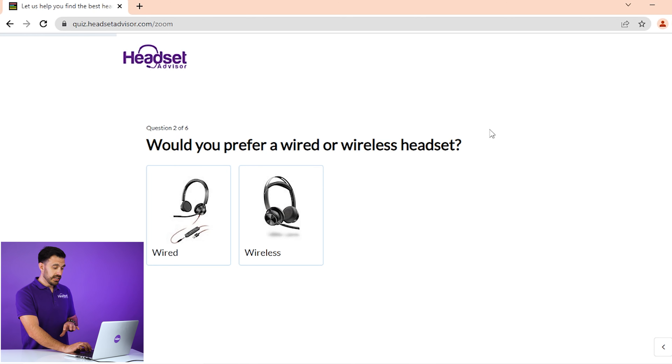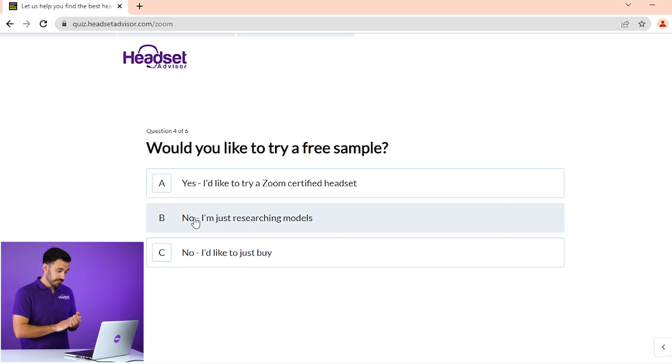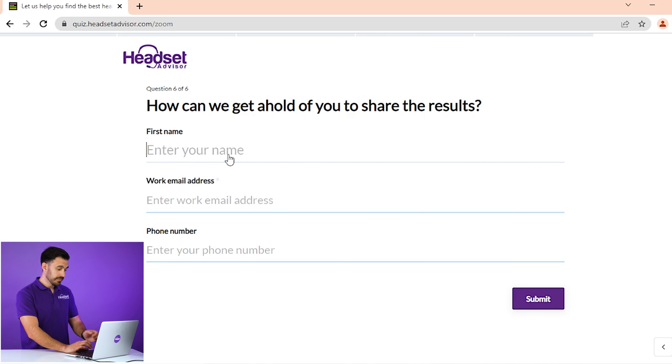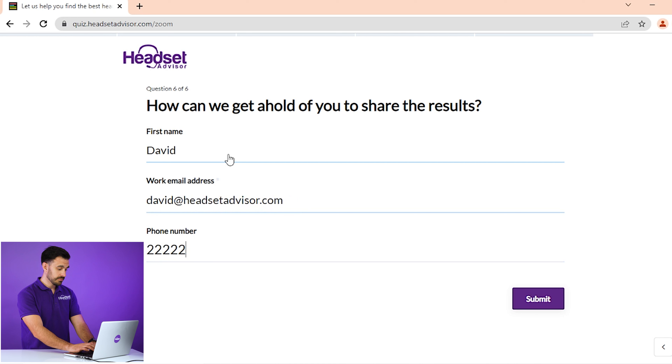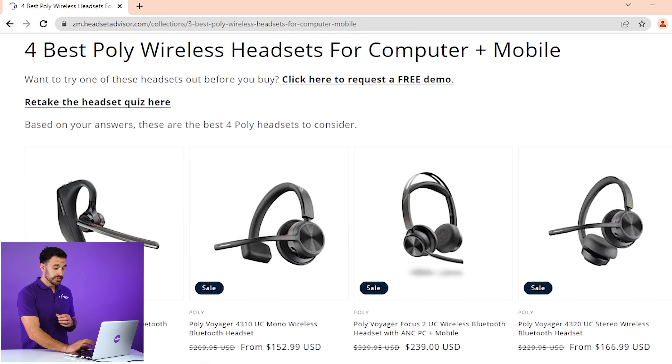Now you can choose a wired or wireless headset. If you've been around this channel, you know I always prefer wireless whenever possible. Then most offices don't have more than 50 people in close proximity, so we'll choose small offices. Then you'll see if you want a free sample — we'll hit no, we're just researching models. Enter in a little bit of information, and once you hit submit you're going to get presented with results. All of these options connect to your computer and also your mobile phones.